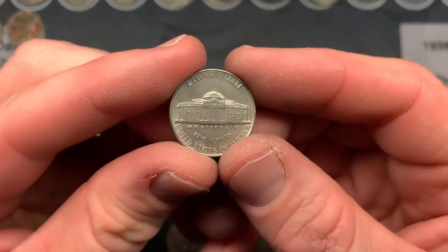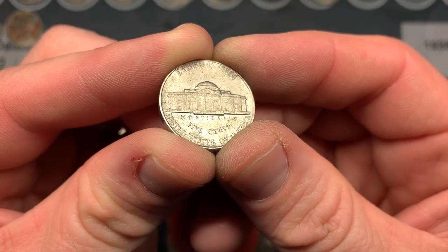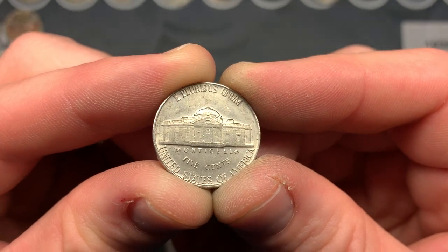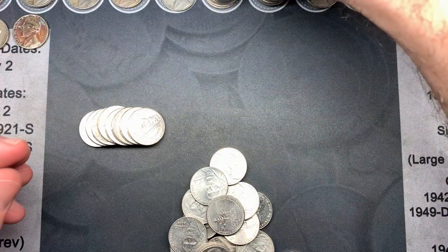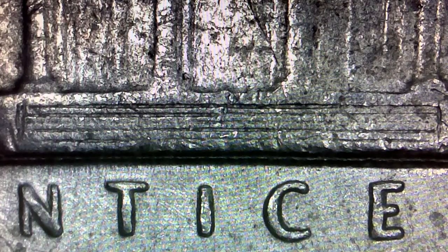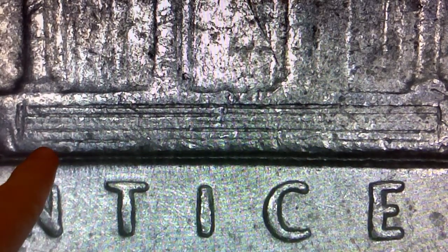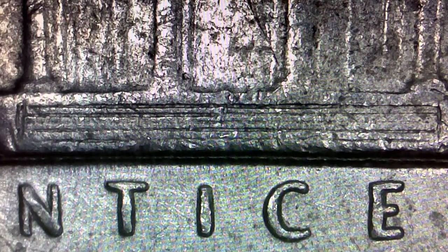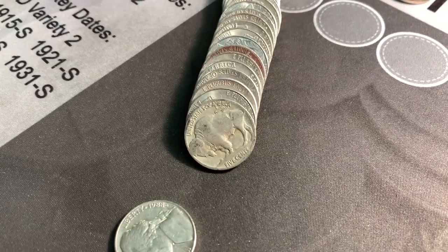I believe we can see several steps on that 1940. It's not full steps obviously, but you can make out the steps, which is not very common for '40s coins in my experience. This is definitely going to upgrade either my album or one of my little helpers' albums. Here's that 1940 Philadelphia under the scope — you can make out portions of each of the steps, not all the way across, but better than how I normally find them with no steps at all.